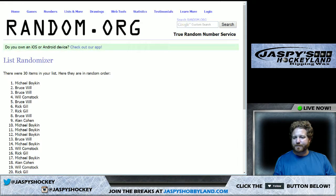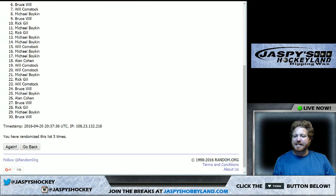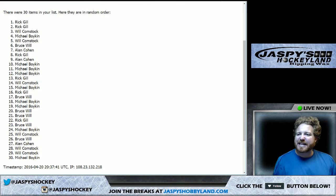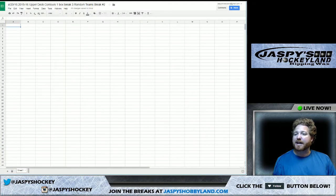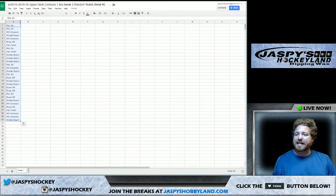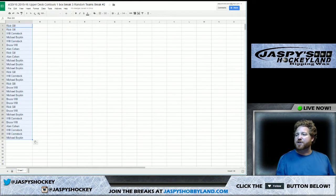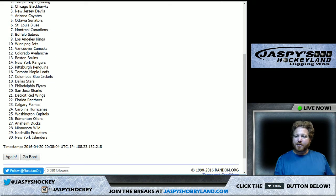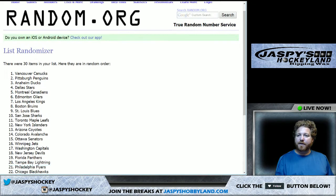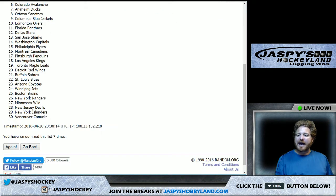We count through eight times on the names, then eight times on the teams as well, cycling through all spots to assign teams to each participant.